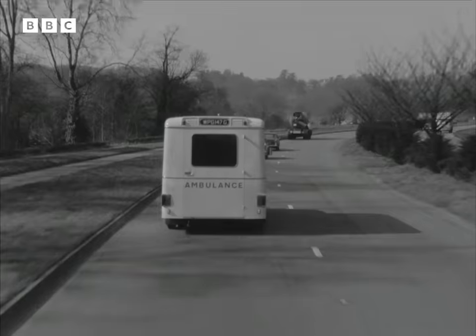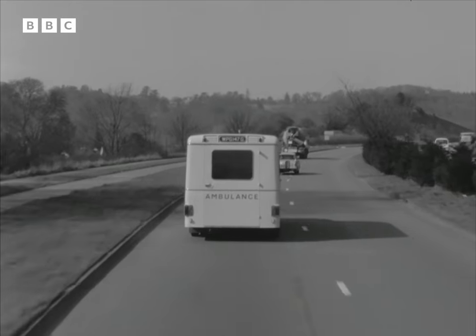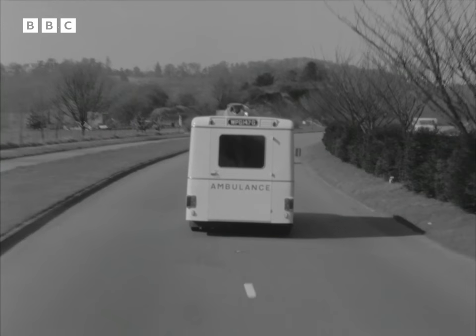By the time its field trials are over, a number of new modifications will have been made to this ambulance. Meanwhile, experts from abroad are travelling here to see it.